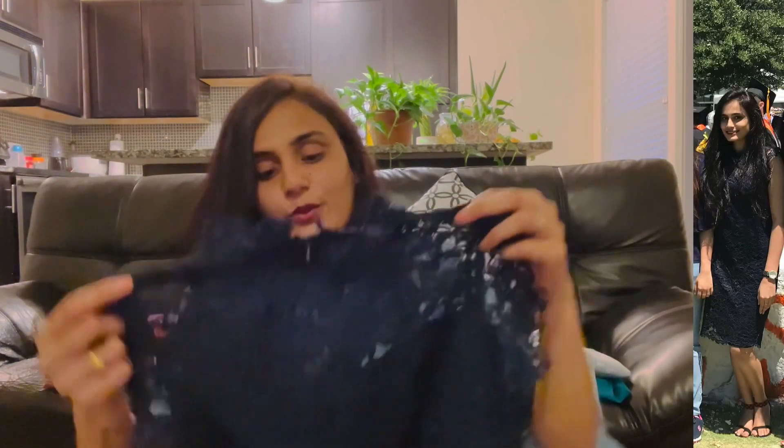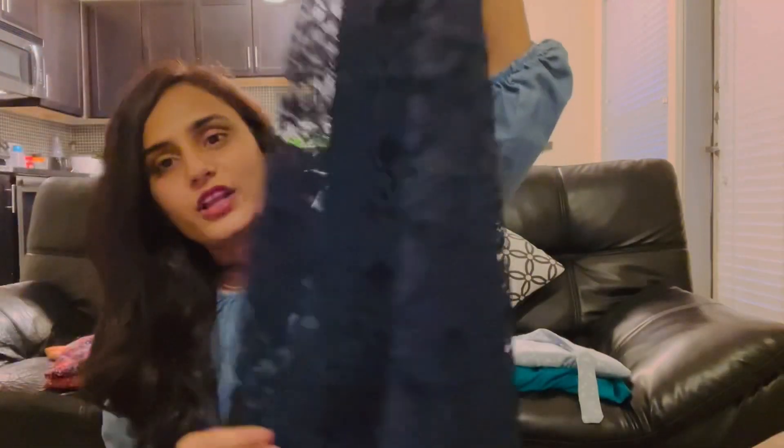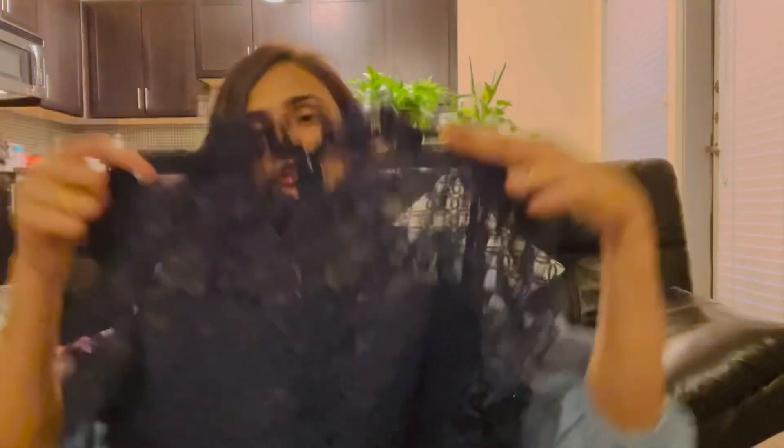The next dress is a short frock. This is for a graduation party or a formal party. This is a long frock that I am going to show. This is a short formal frock. I have been wearing this style for a long time.